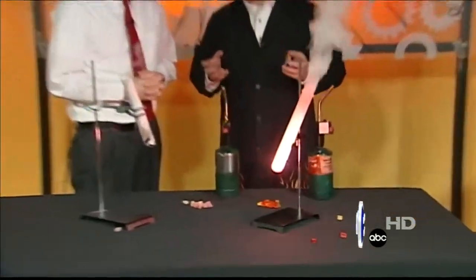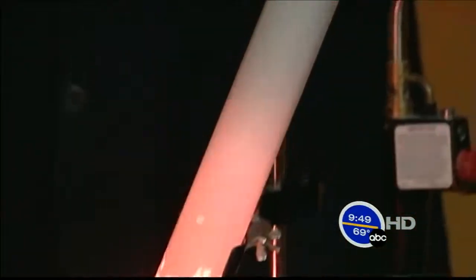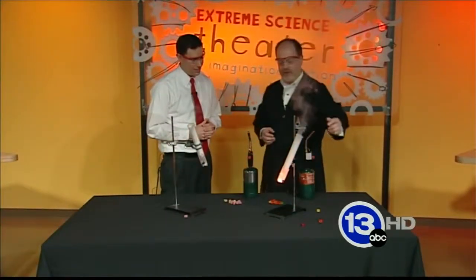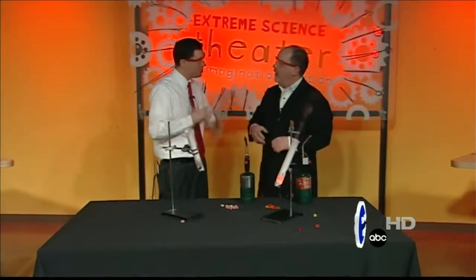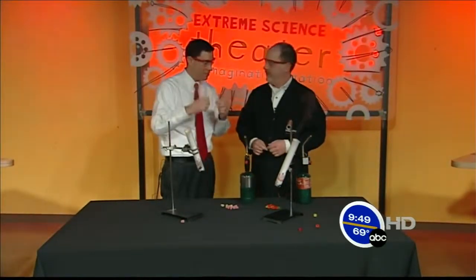Each gummy bear has about ten calories in it, and so this kind of gives you a simple visual way to sort of gauge the number of calories that are in your food. Just popping them in there, we continue to burn that sugar, ten calories a piece or so. As your body consumes the gummy bears, we're using that energy to fuel our bodies. We're just showing it visually with a nice, big, bright flame.